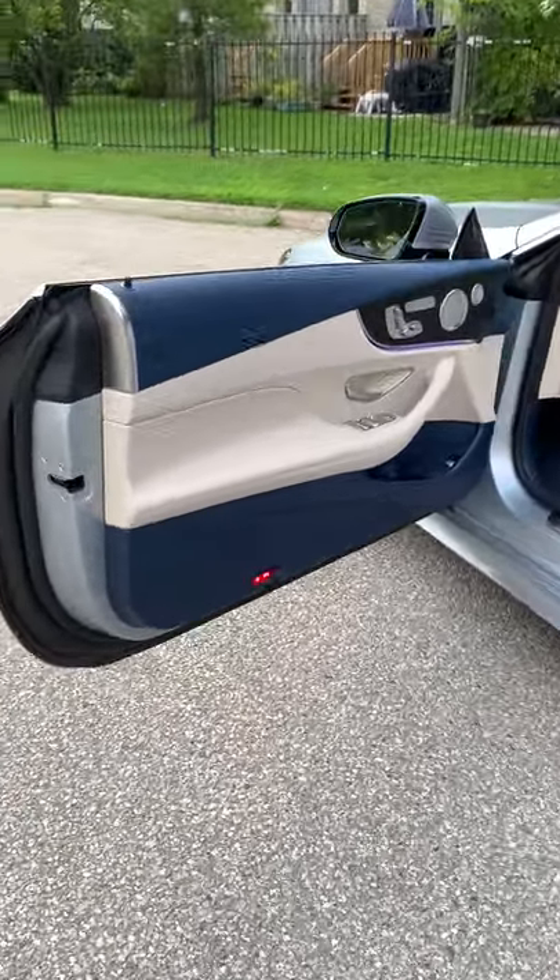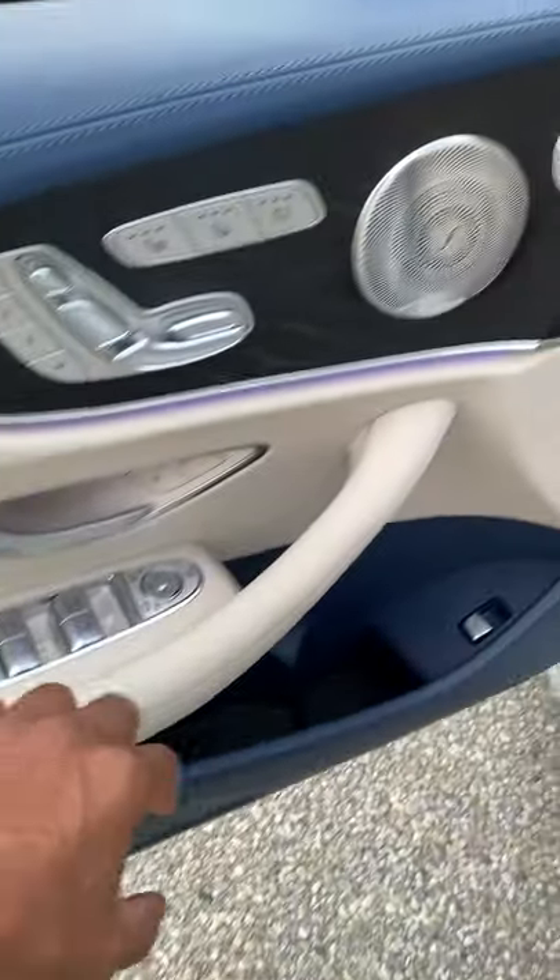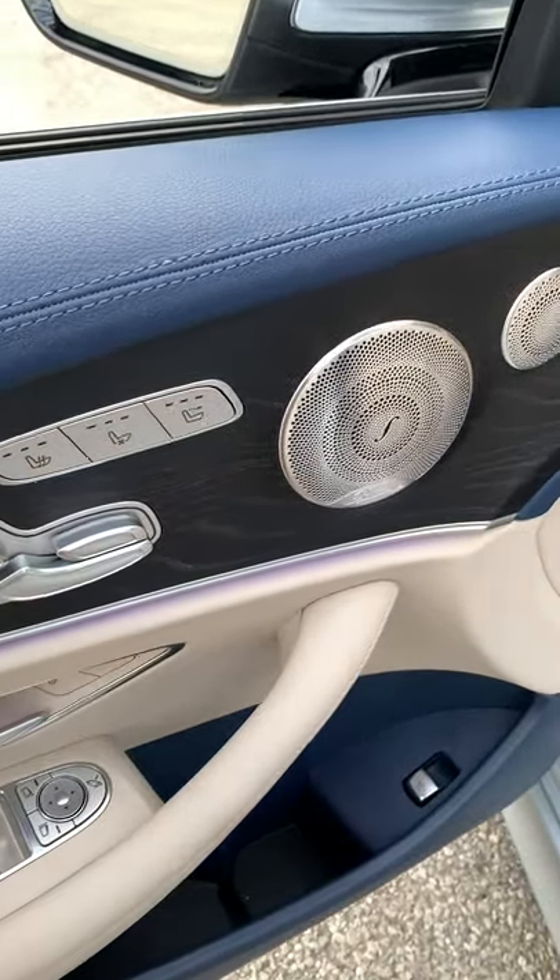Let's take a look inside, starting with the inside of the door panel. It's got this beautiful blue leather and then the white. That blue finisher down at the bottom, you've got some wood finish here. Generally I don't like it, but it suits this vehicle nicely.